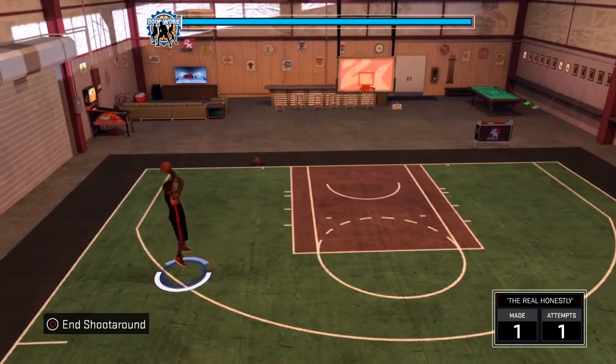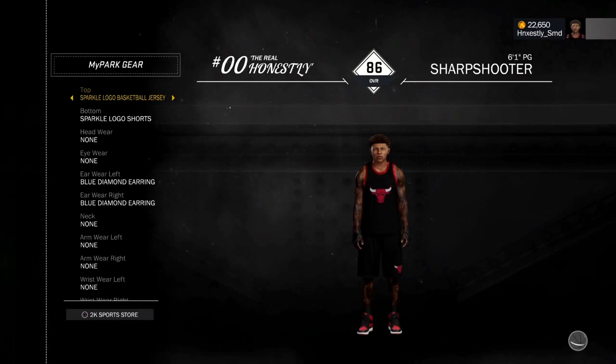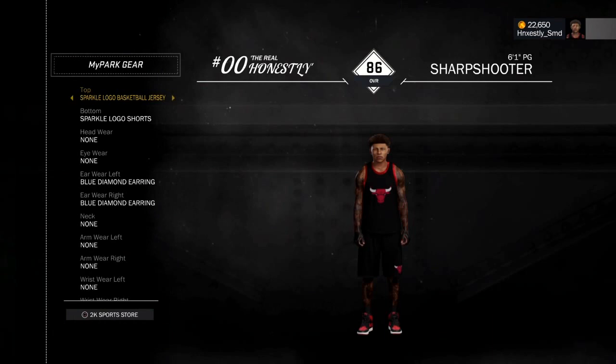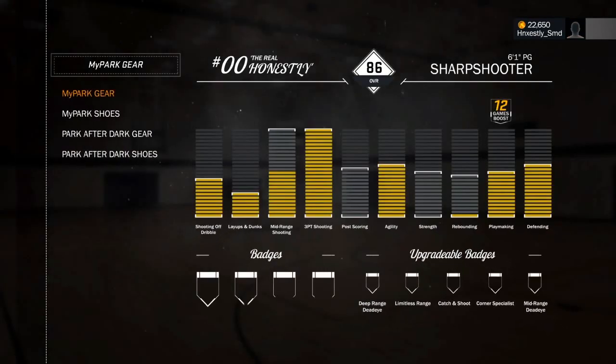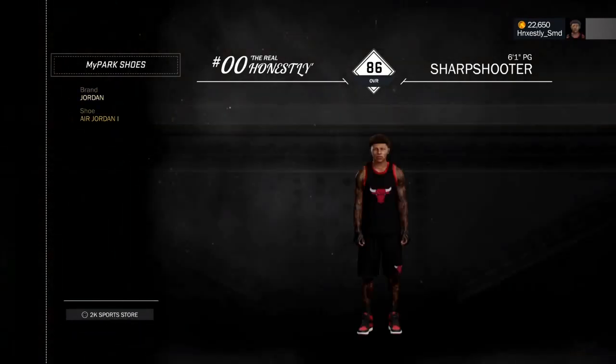This is another great outfit — all red out. We got the Bulls logo basketball jersey with the sparkle logo, Bulls down, and we got the black and red Ones. This is another great outfit you could wear to cheese in the park. I do not recommend this outfit for centers, not at all.